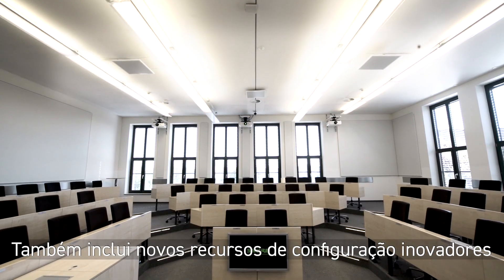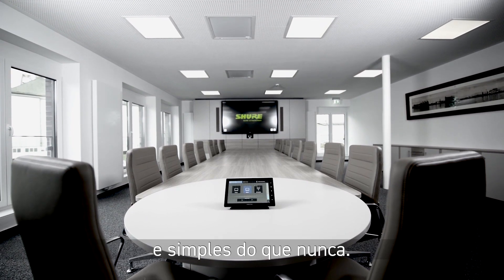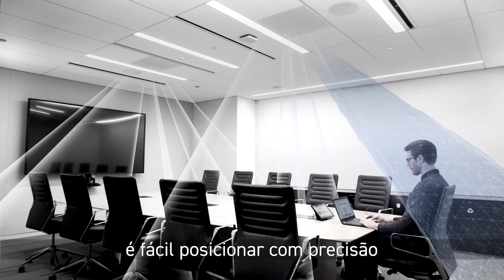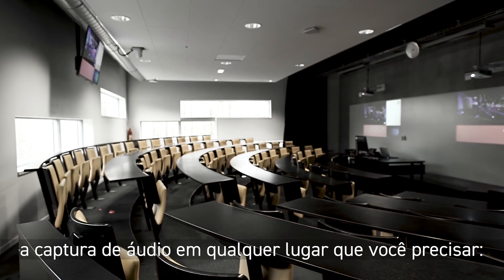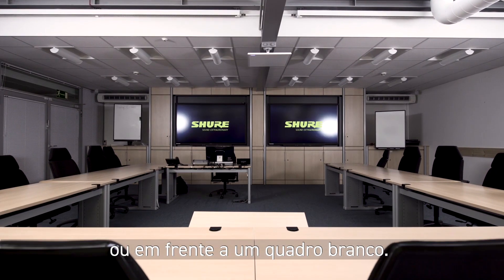It also includes innovative new setup features that make room deployments faster and easier than ever. With steerable coverage technology, it's simple to accurately position audio capture anywhere you need it – at the podium, around the table, or in front of a whiteboard.